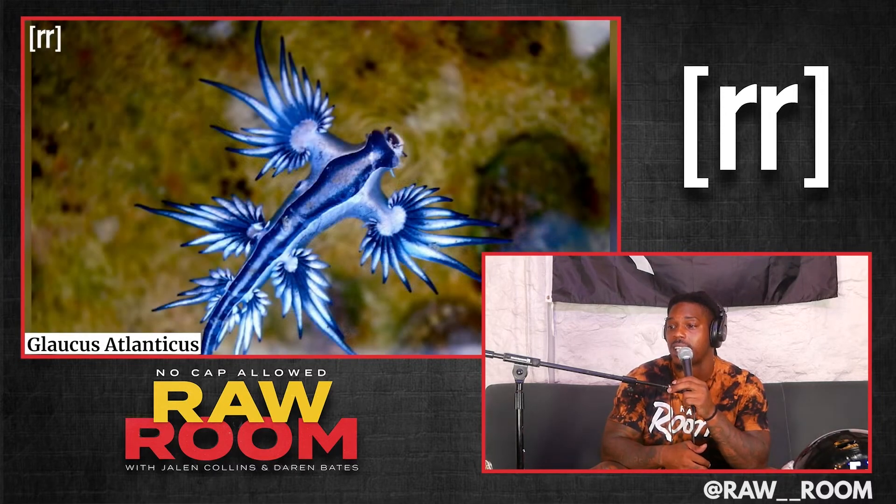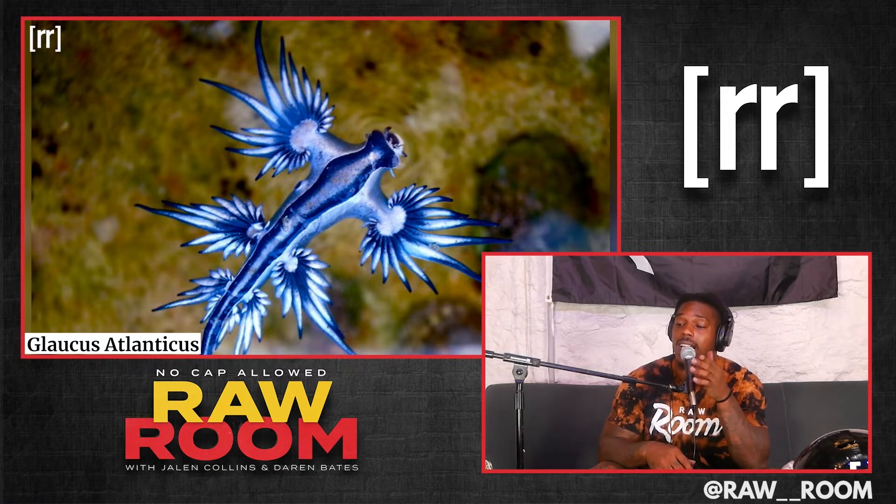The Glaucus atlanticus — look that up. That thing looks beautiful, but I do think most of these animals that are probably going to be on this list are going to be in the ocean, because look at that.